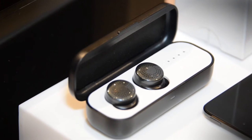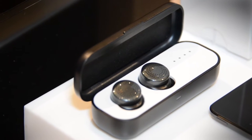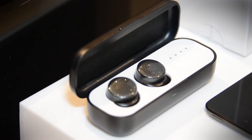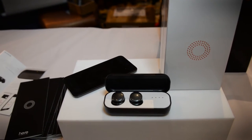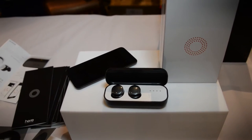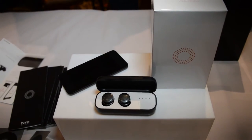What we're checking out right now is the Hear Active Listening Earbud. The simplest way to explain what this is: it's essentially a hearing aid for people who can already hear. Sounds kind of odd, but what it allows you to do is tweak sounds that you hear in real time.